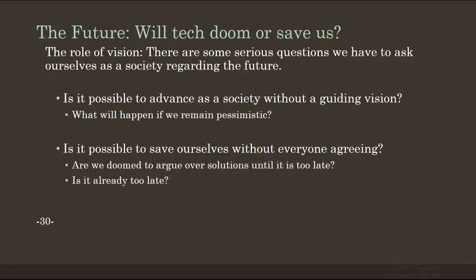The role of vision is critical. We need to ask ourselves: is it possible to advance society without a guiding vision? If we remain pessimistic and think the future is going to be all doom and gloom, will it be possible for us to advance? And is it possible to save ourselves without everyone agreeing? Are we doomed to argue over climate change solutions until nothing gets done? Is it possible to act without convincing 100% of the population that climate change exists? Is it already too late, or can our friends the big computers help us fix it? These are the questions we will be discussing on our discussion boards, and I look forward to that. Talk to you a little bit later.